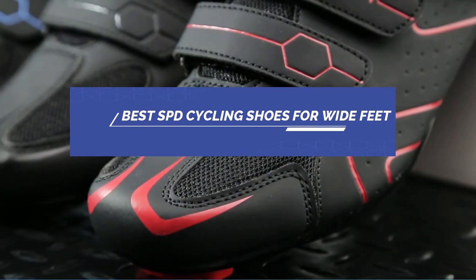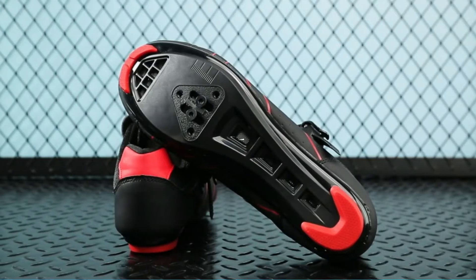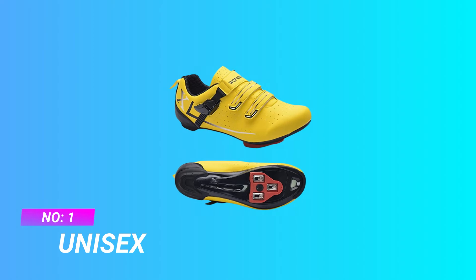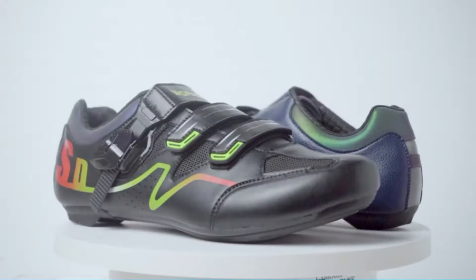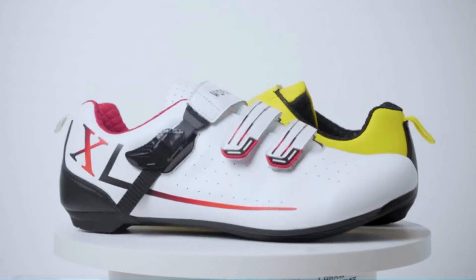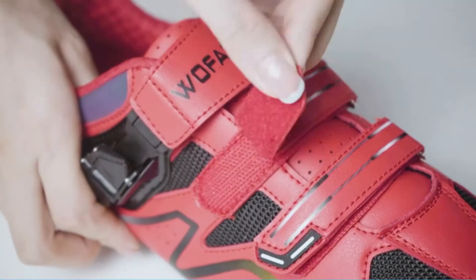Number one: unisex SPD cycling shoes for wide feet — Wolf Auto. The shoes come with one pair of nine-degree delta cleats, which can clip onto the Peloton bike. They are also fully compatible with the Look Delta spin bike system for road bikes.